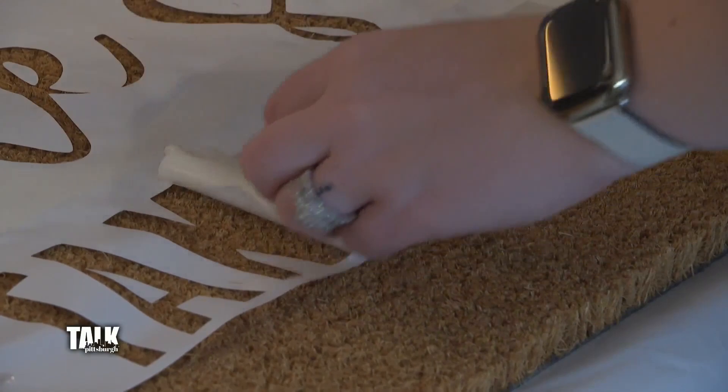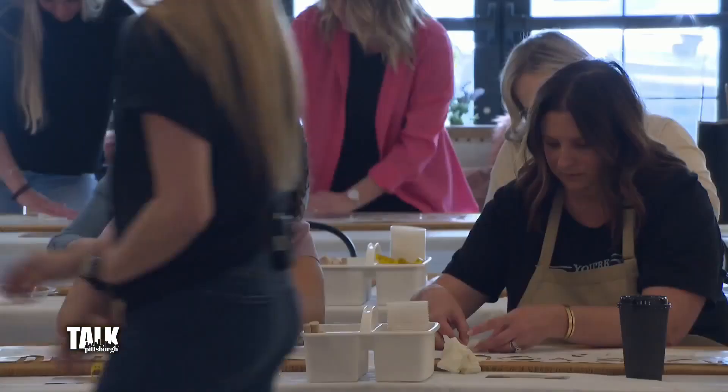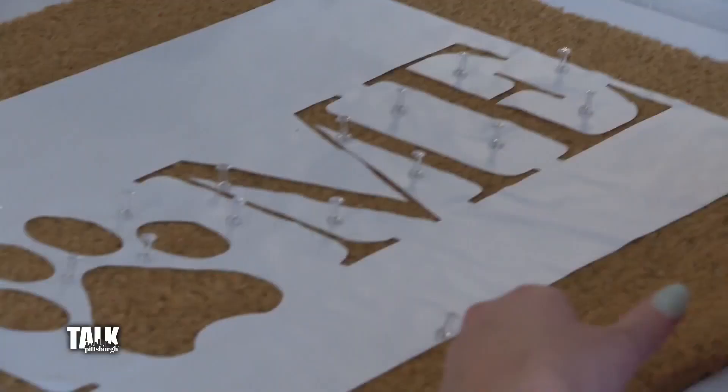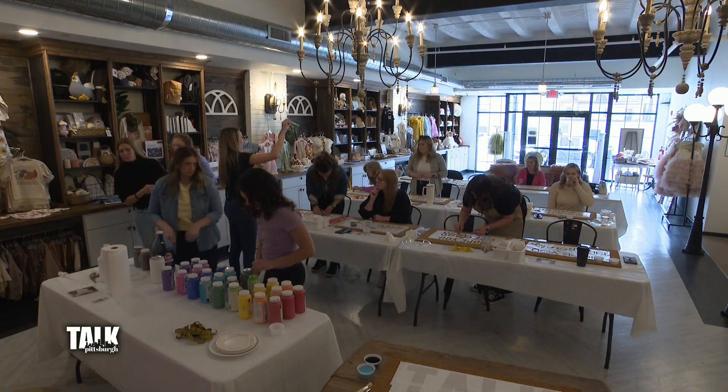Once you have it where you want it, you're just going to smooth it down and place one pushpin in each corner — it just kind of holds everything together. I started an Etsy shop and started off on there, then grew my social media and eventually transitioned into a website.